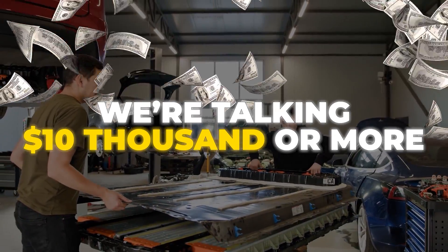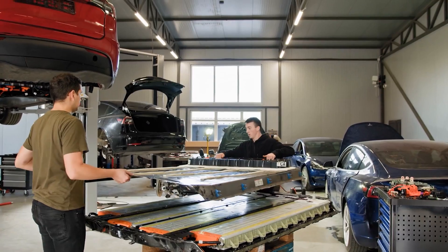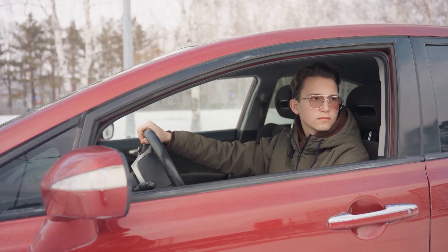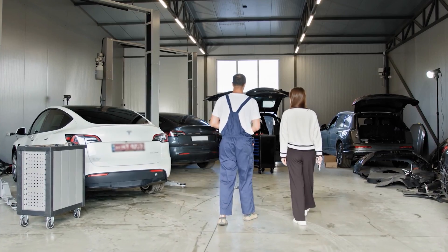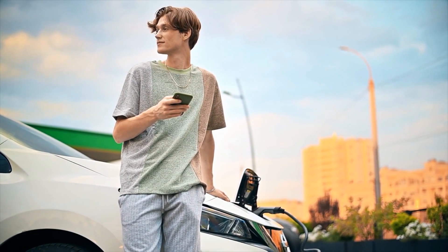We're talking $10,000 or more just to replace a battery or fix a charging system. In this video, we'll cover 7 common mistakes that quietly damage your EV — mistakes many owners don't even know they're making.